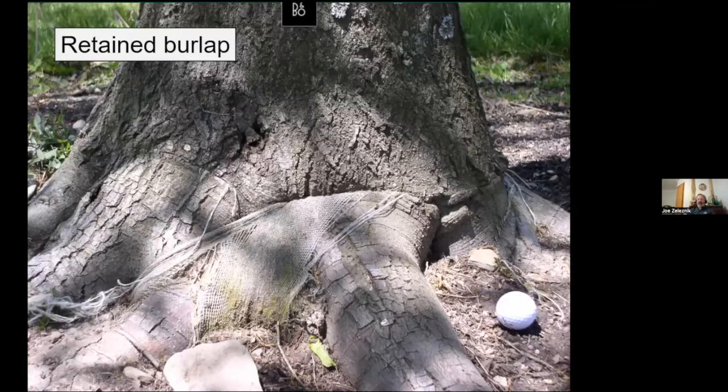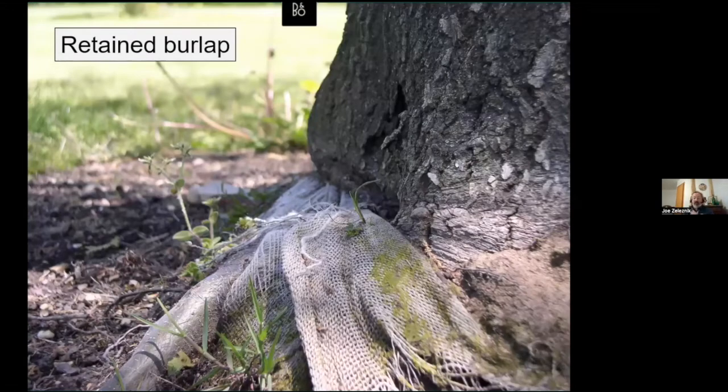Similarly, the burlap that sometimes comes with balled-and-burlapped trees should be removed. In this case it's partially choking an oak tree. You'd think burlap — being natural fiber — would just break down and decay, but not as quickly as you might think. A lot of burlap can cause problems. Remove the burlap on B&B trees and allow the tree's root systems to grow naturally.